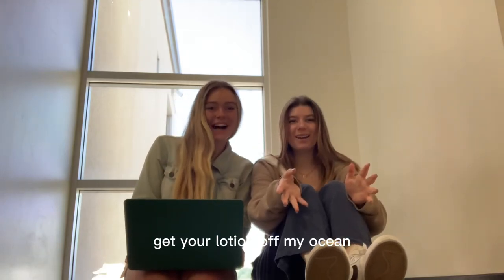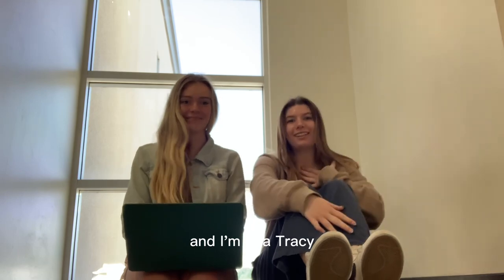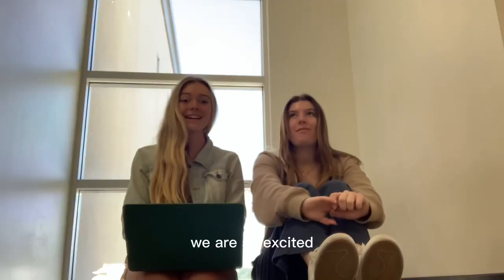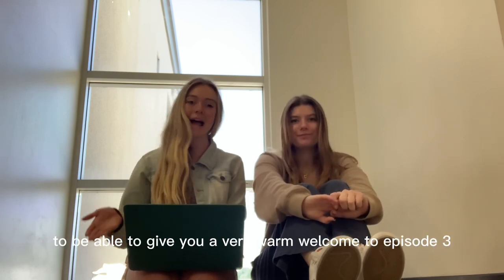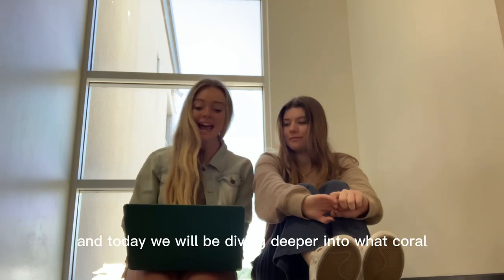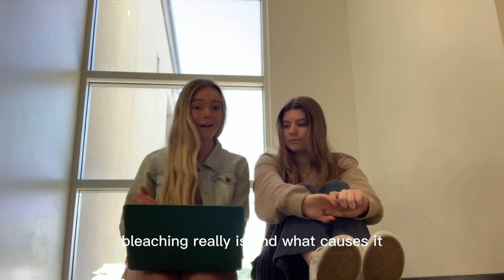Get your lotion off my ocean. My name is Lily Doan, and I'm Mia Tracy, and I'm Chanel. We are so excited to be able to give you a very warm welcome to episode three of our podcast, Get Your Lotion Off My Ocean. Today we will be diving deeper into what coral bleaching really is and what causes it.